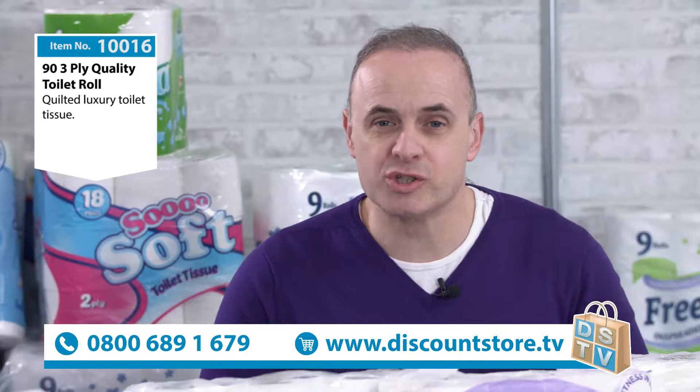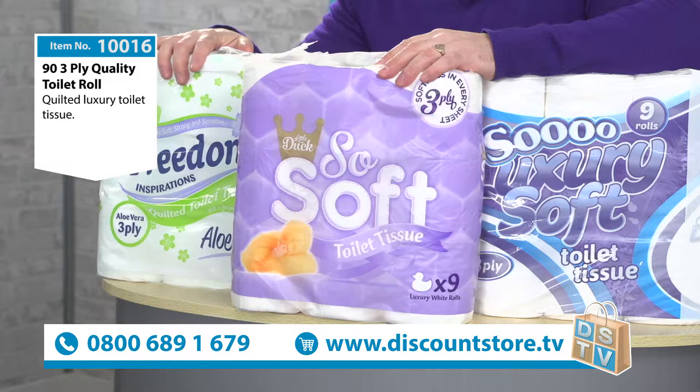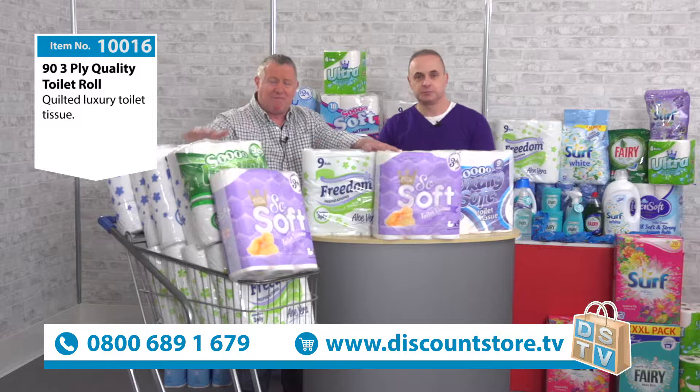Next up today here at Discount Store TV we have item number 10016 — 93 ply toilet rolls, a great brand and a great bulk buy. To tell us all about it, the man who knows everything about toilet rolls, an encyclopedia of toilet rolls — it's Steve! Are you alright, sir?